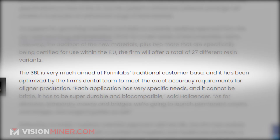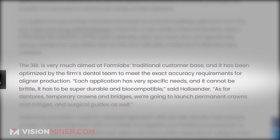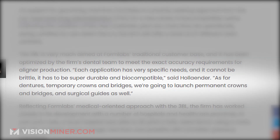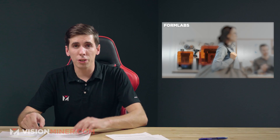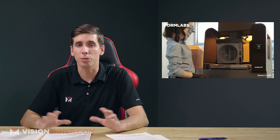The 3BL is really designed and aimed at their traditional user base. Almost every dentistry in the U.S. has one of these machines. It's been optimized for extreme accuracy, specifically for liner production. According to Stefan Hollander, the managing director of Formlabs EMEA, each application has very specific needs — it cannot be brittle, it has to be super durable and biocompatible. They're going to launch permanent crowns and bridges, as well as surgical guides. The Form 3L is already available at about $11,000, and the 3BL is available for pre-order at about $14,000, expected to ship in 2021.